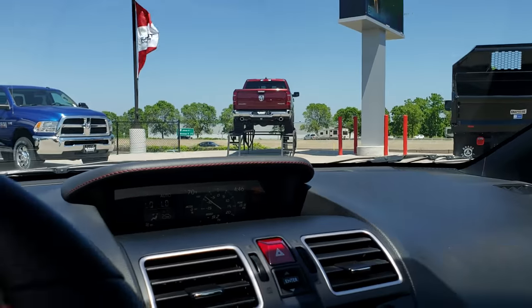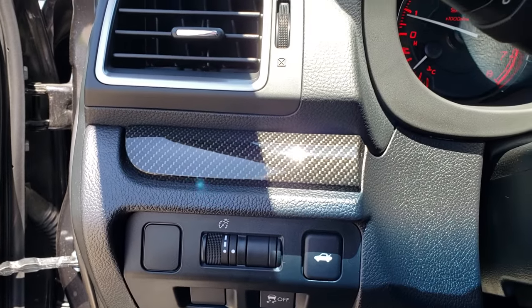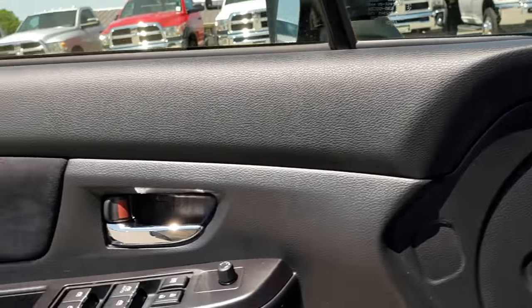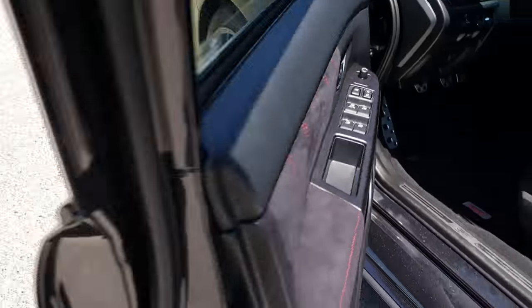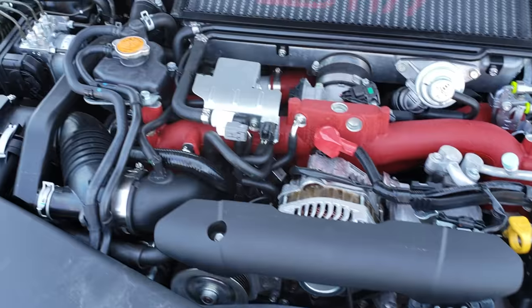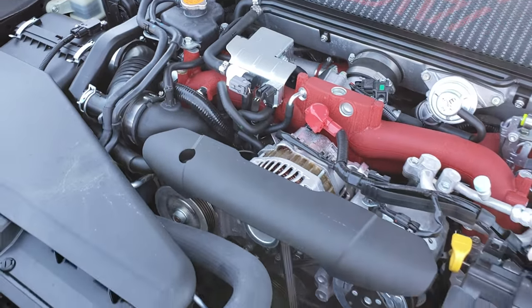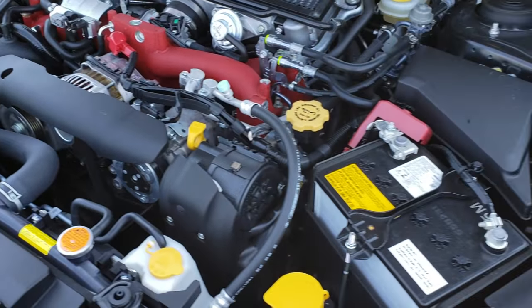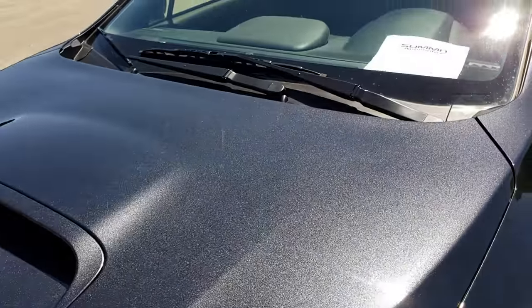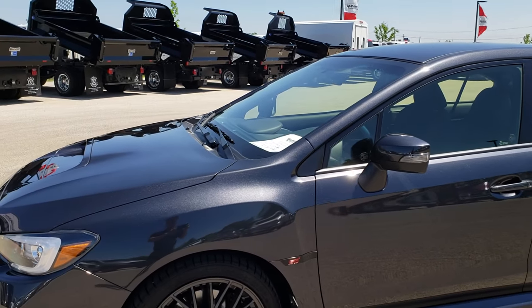The headliner is nice and clean — this car has never been smoked in. You also have your stability control and trunk opener right there. Taking a quick look under the hood, the engine bay is very clean and runs very smooth. Just a super clean car with only around 3,500 miles — absolutely perfect all the way around.